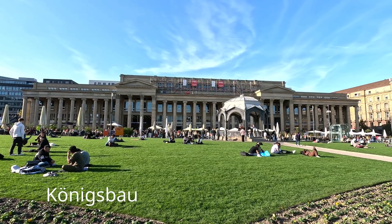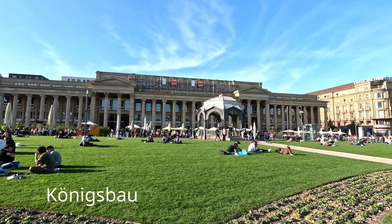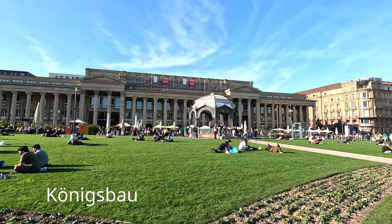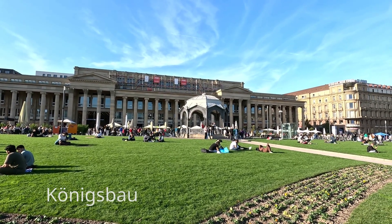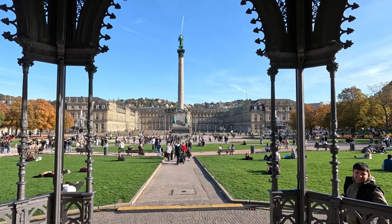Der Königsbau mit seinen 34 Säulen wurde um 1860 im Auftrag des württembergischen König Wilhelms I. im spätklassizistischen Stil als Geschäfts-, Konzert- und Ballhaus errichtet.